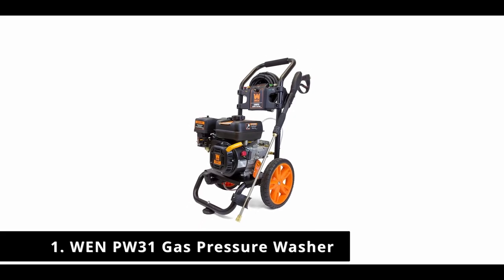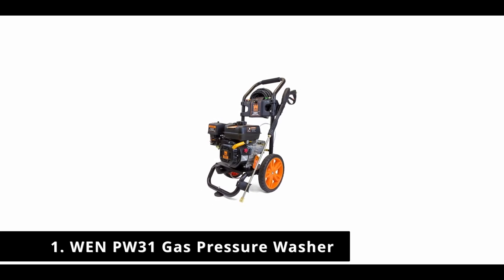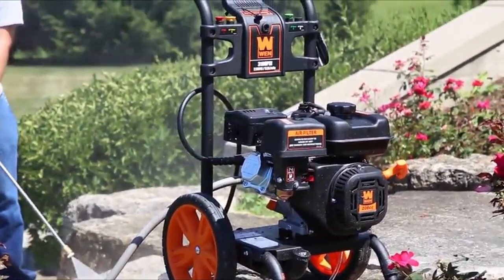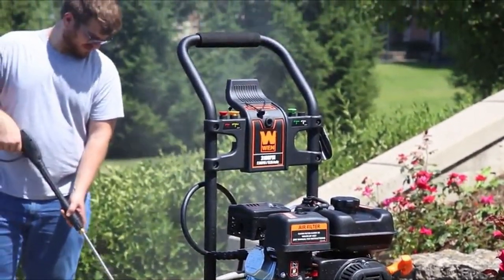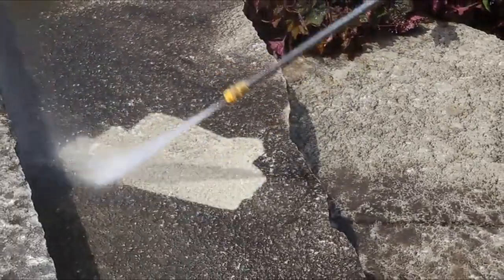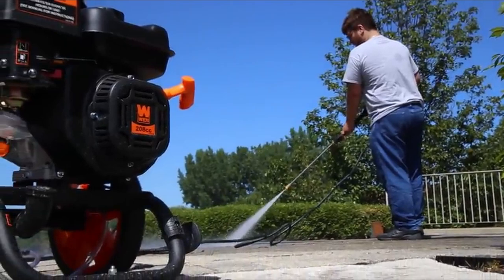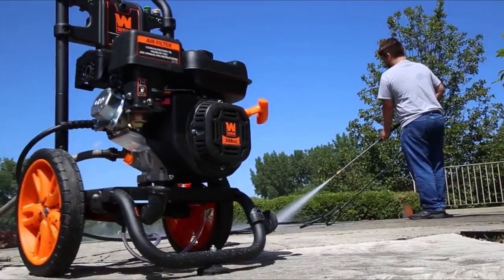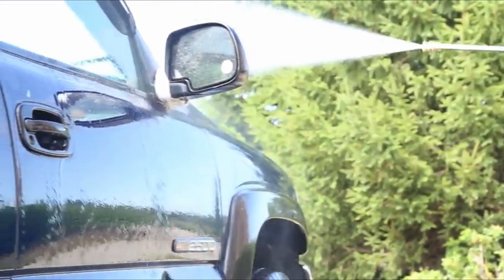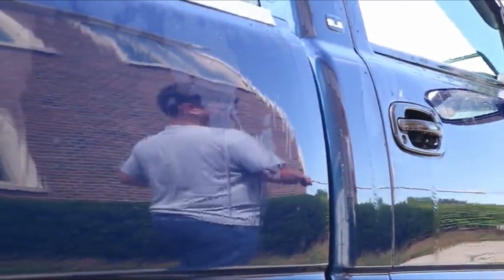Number 1: WEN PW31 Gas Pressure Washer. If you want a heavy-duty gas-powered washer, this WEN PW31 is a popular option with impressive user ratings. The 208cc four-stroke engine — no mixing required — produces 2.5 GPM at 3,100 PSI, with a quick-change nozzle for five different tips: 0 degrees, 15 degrees, 25 degrees, 40 degrees, and soap, plus built-in storage, a soap dispenser, and onboard soap tank.